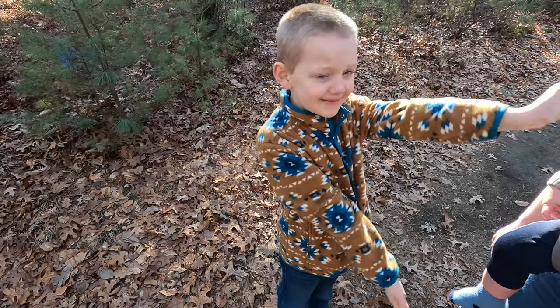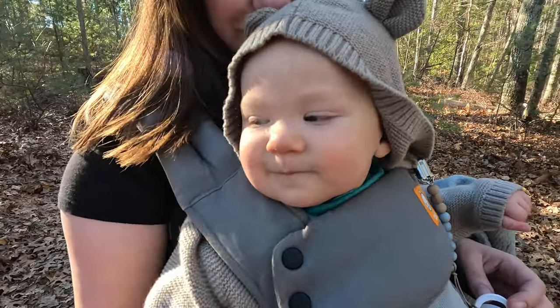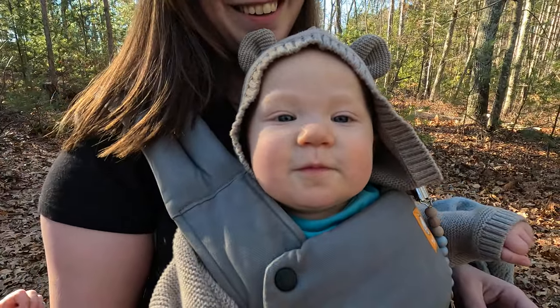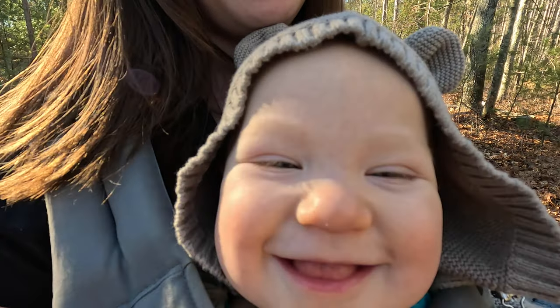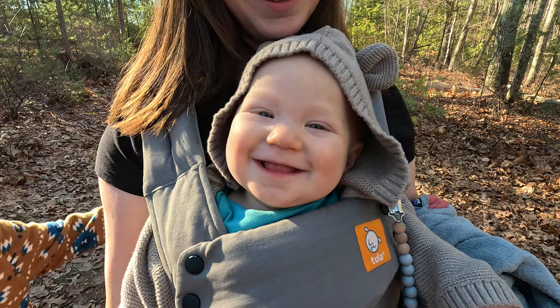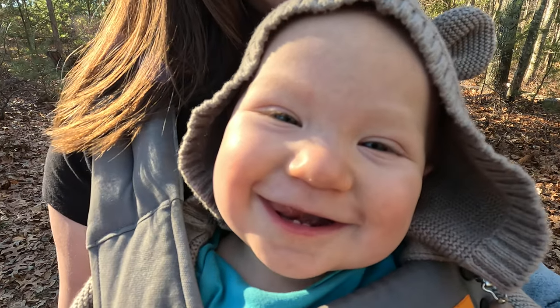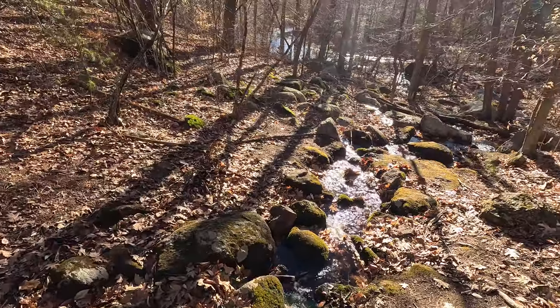Mom found the baby bear! Say roar! Roar! Go roar baby bear!